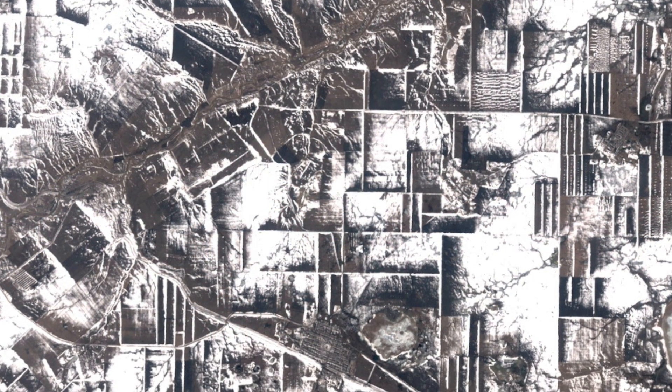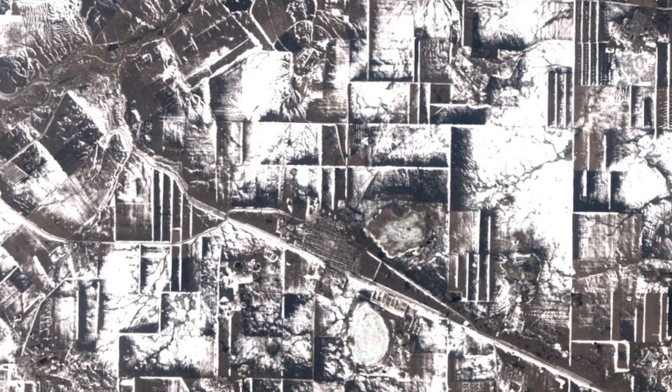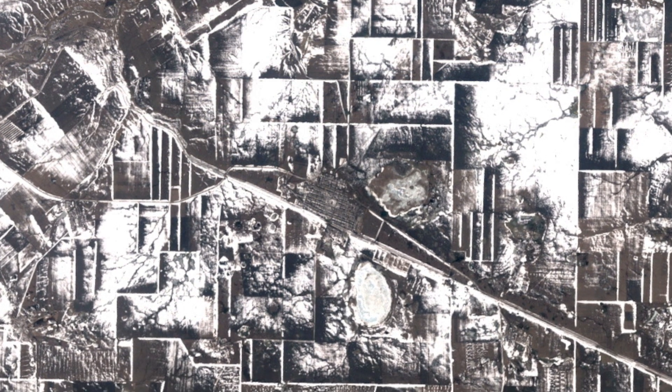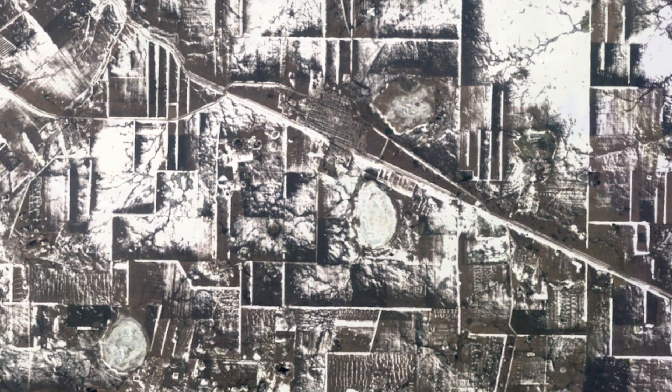Here is a cubist collage in Kazakhstan. Windbreaks of densely planted trees border farmlands in winter.